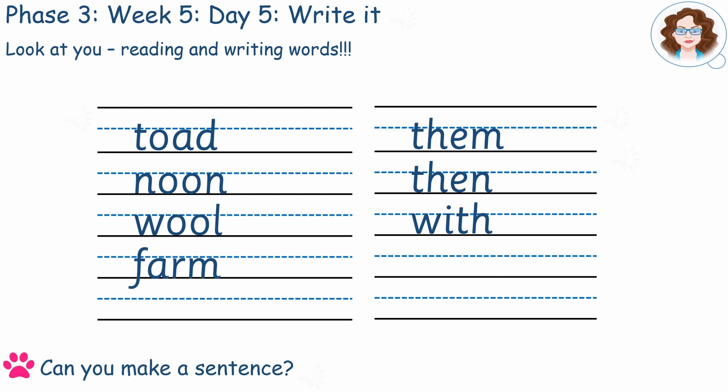Can you also say and write your high frequency and tricky words? Them, then, with. Maybe you can make a sentence using some of these words.